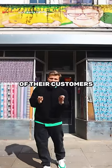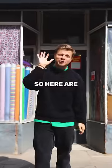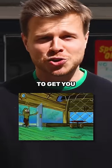This place is losing 80% of their customers because they don't have a sign. Here are five marketing hacks that businesses use in their signs to get you in the door.